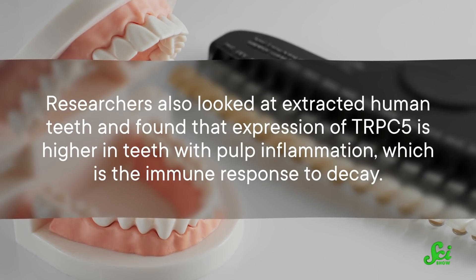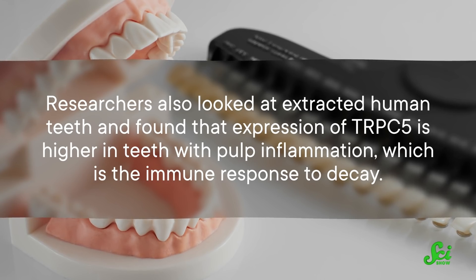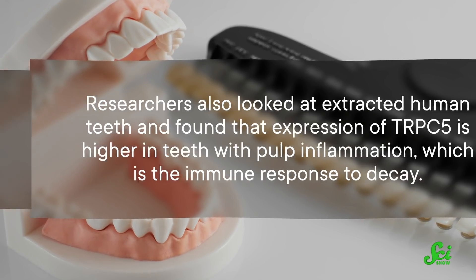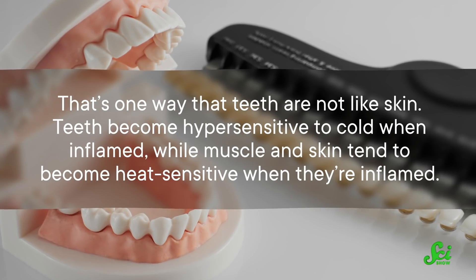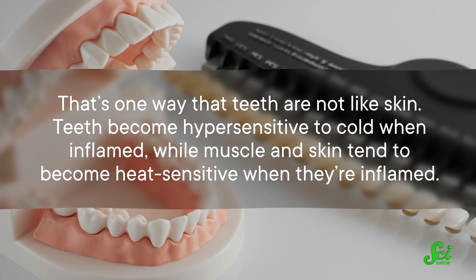The findings suggest that cavities make cold teeth more painful, because they're basically holes in the enamel and dentin that expose those cells to what's in your mouth. So if you have a cavity and eat something really cold, brace yourself. Researchers also found that expression of TRPC5 is higher in teeth with pulp inflammation, which is the immune response to decay. That's one way that teeth are not like skin — teeth become hypersensitive to cold when inflamed, while muscle and skin tend to become heat-sensitive when they're inflamed.